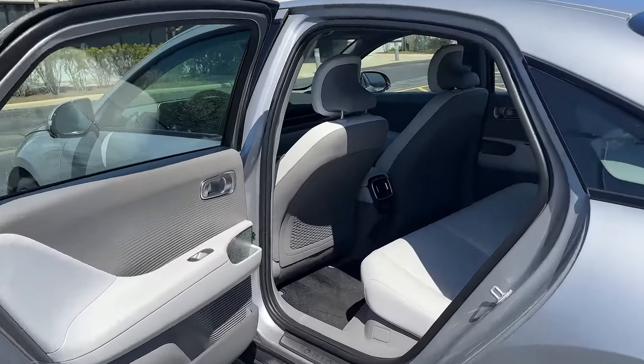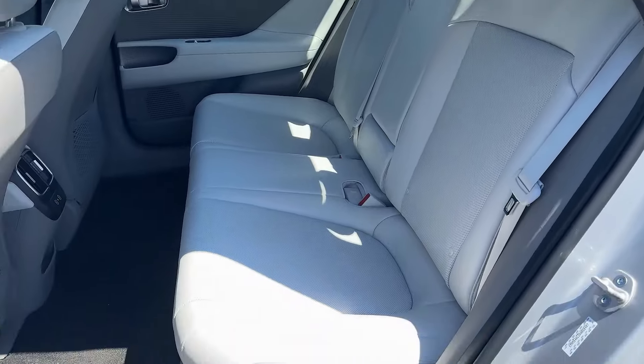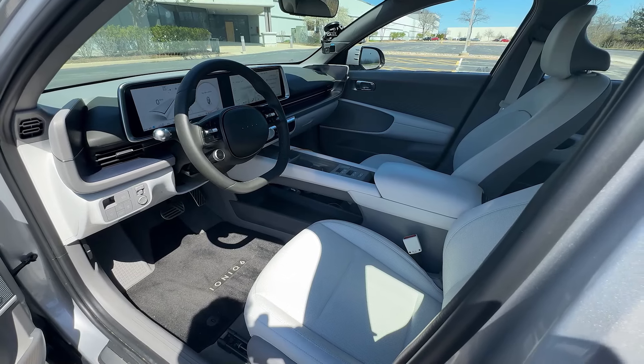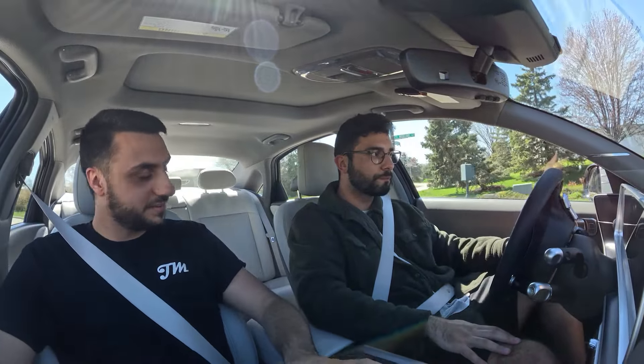What about the interior? Starting with the back seats — especially coming from a Model 3, it's very spacious back there, a lot of leg room. I'm about 5'11" and I fit perfectly right behind my driving position. I'm 5'10" and when I sit in the back of my Model 3 my knees are actually touching the driver's seat, but in the Ioniq 6 I've got four or five inches between my knees and the driver's seat. Plenty of space back there. It's all leather seats — ventilated, heated, super comfortable, better than the Model 3. Being electric, I also appreciate the missing transmission tunnel, so you get that whole flat floor in the back.